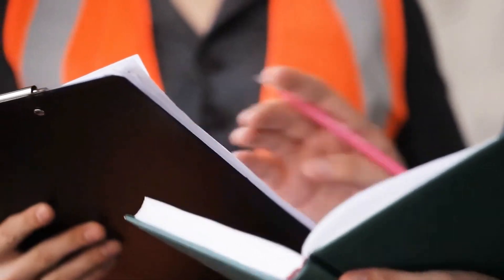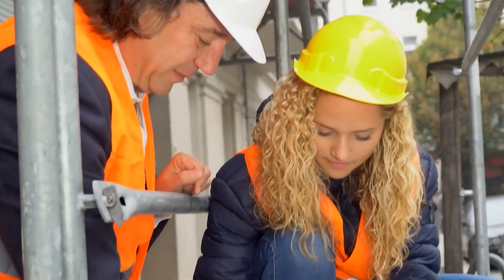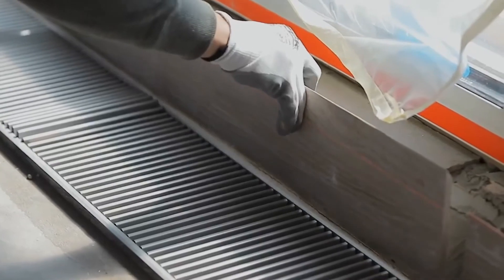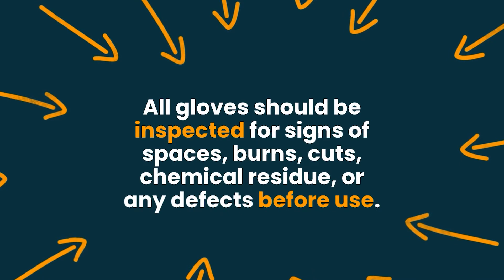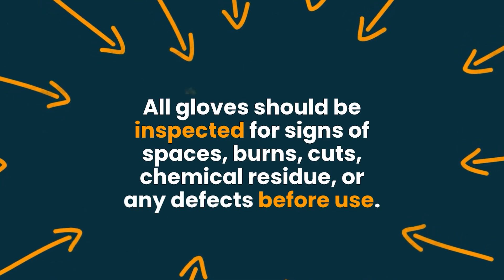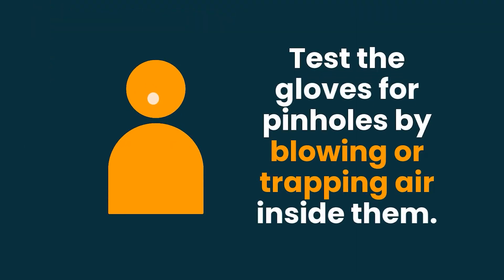Of course, it's not enough to just buy the right gloves. It is also important that you train your employees on how to properly use them, the types of hazards present in the workplace, and the appropriate hand protection they should use at work. One size does not fit all — always make sure that the safety gloves you are using fit perfectly. All gloves should be inspected for signs of abrasions, burns, cuts, chemical residue, or any defects before use.